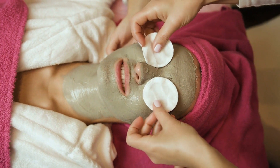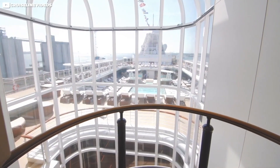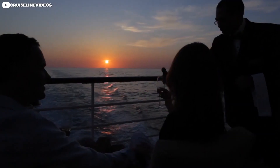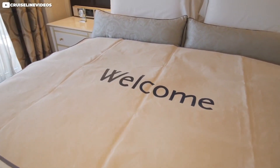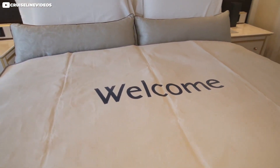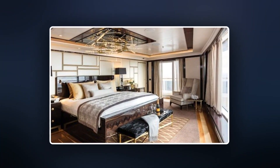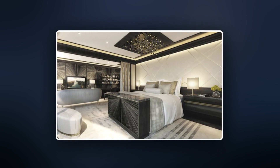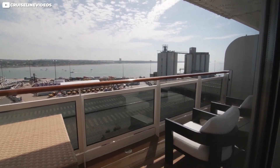Unlimited spa sessions are also included with the package deal. If you don't want to use the many public pools on the ship, your suite comes with its own pool, where you can swim and watch beautiful sunsets. A private wraparound balcony ensures the best views on the ship. Perhaps the centerpiece of this overly ostentatious room is the master bedroom, which occupies a whole wing in and of itself. The king-size bed is apparently worth $200,000, so it better be the most comfortable bed on a luxury ship as well.